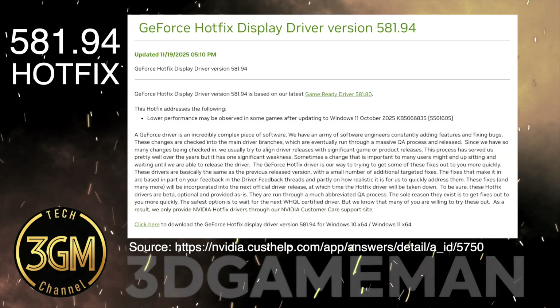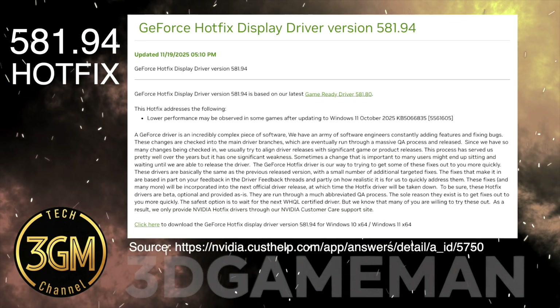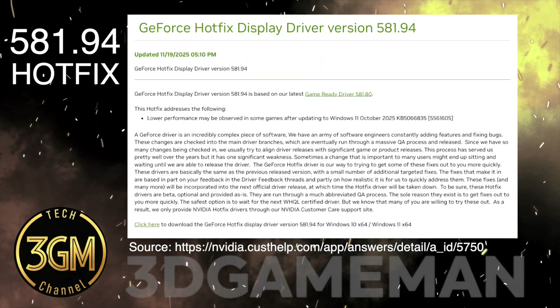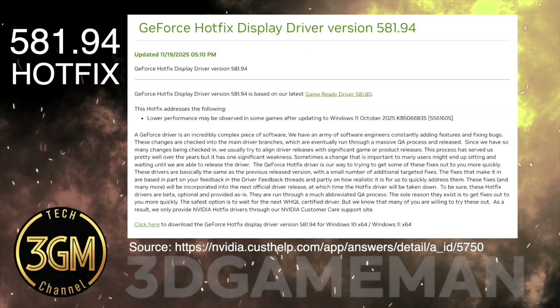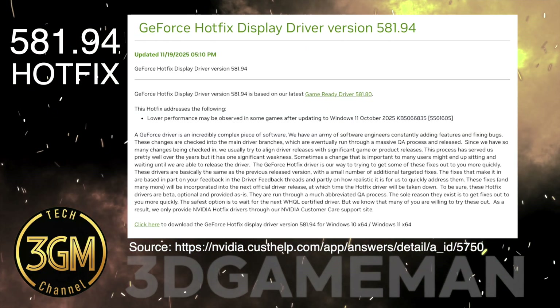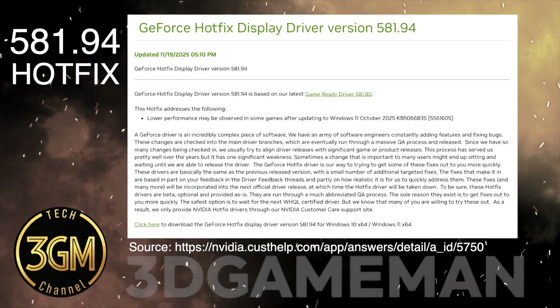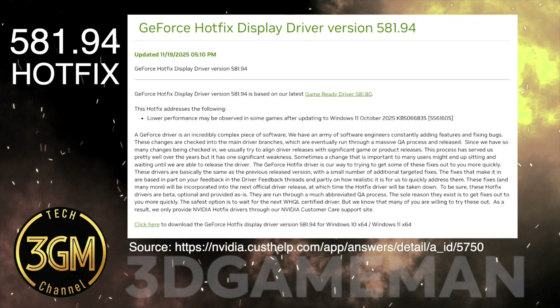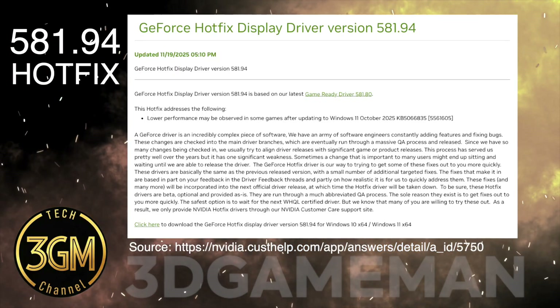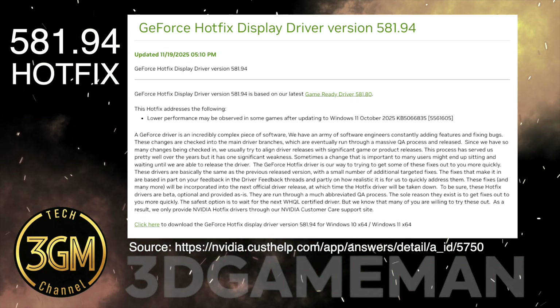However, several persistent issues remain untouched. The long-standing bug causing red pixel artifacts with 16 times anisotropic filtering on the RTX 500 series is still not resolved, though a fix is anticipated in the upcoming 590 driver branch. Also, the Invent codec continues to be missing from the mirrorless action recording software, and some users still cannot permanently disable the NVIDIA control panel icon in the taskbar.